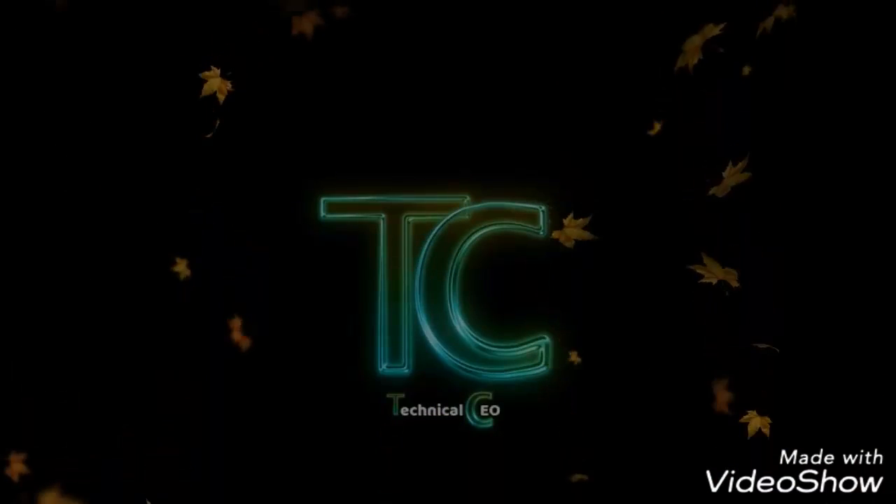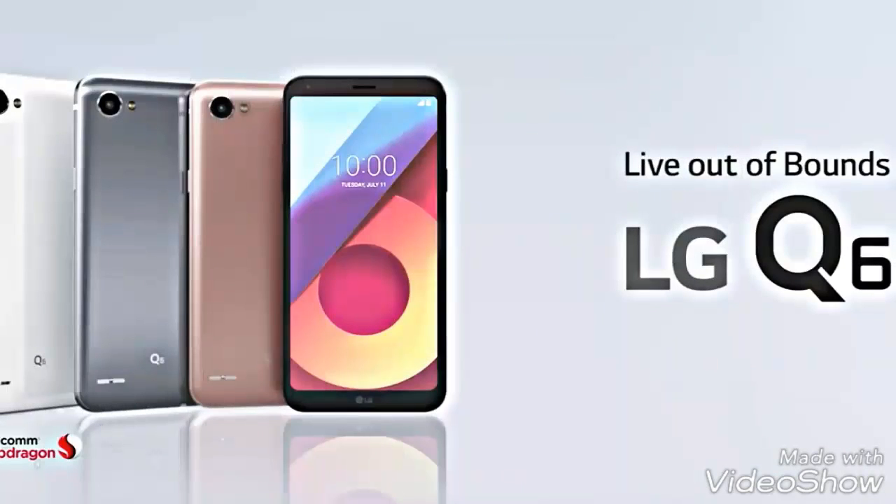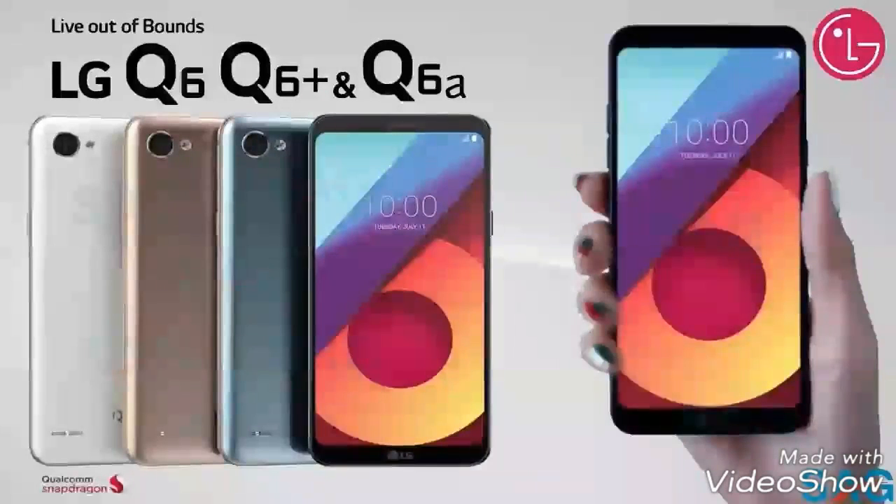After our last Kolkata meetup video with Mahatmaji Technical, this time we are back on the track with the new LG Q6 smartphone. LG unveiled the LG Q series last month at an event in Poland where three new phones were announced: LG Q6, Q6 Alpha and Q6 Plus. Now LG is bringing the LG Q6 to the Indian market on 10th August 2017.